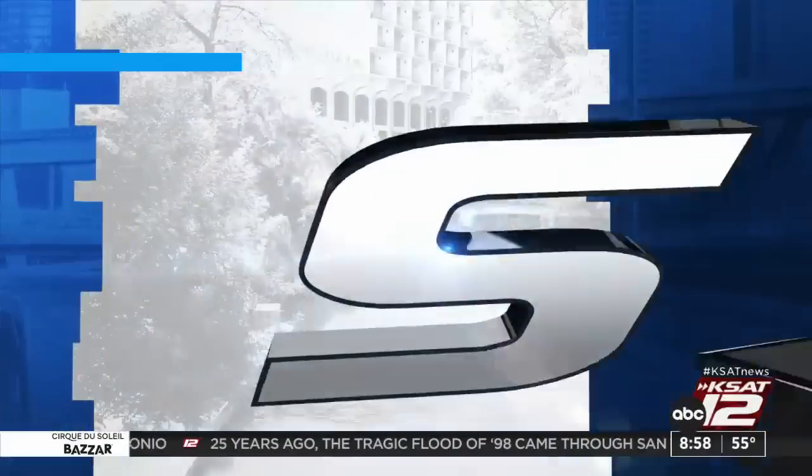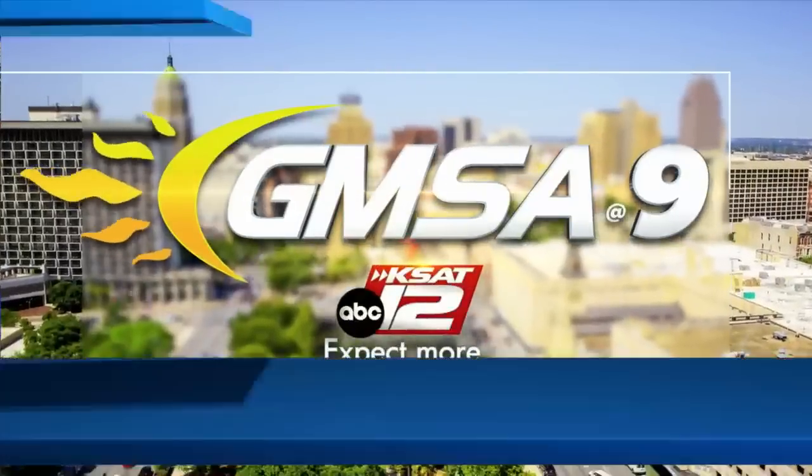Live from KSAT 12, good morning. San Antonio starts right now. Good morning, everybody. We've made it to Wednesday. It is October 18th, and we're bringing talkers back. That's right. We're going to check in with Sarah in a little bit. I can't wait to see her cute little experiment.